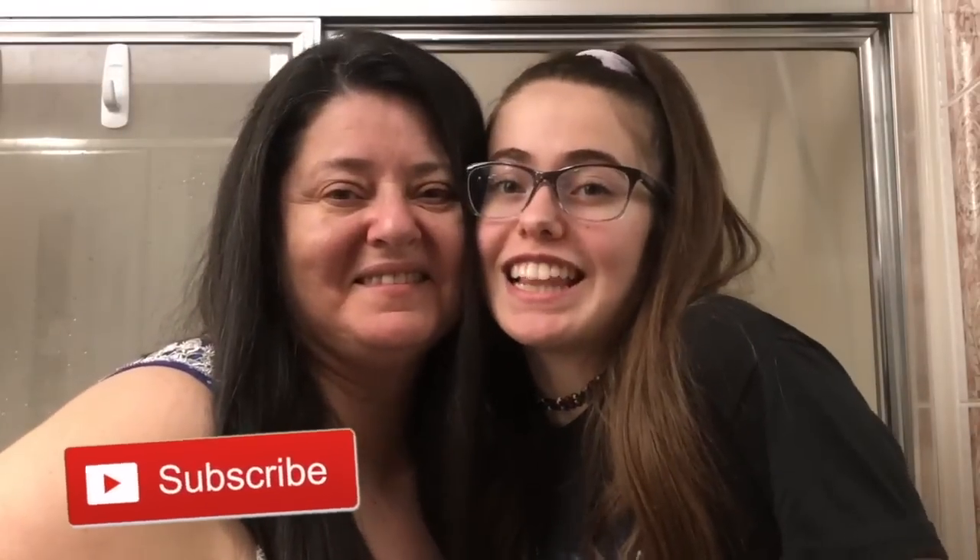Thanks for watching! Like and subscribe for videos from yours truly, Liana Peralia. Bye!